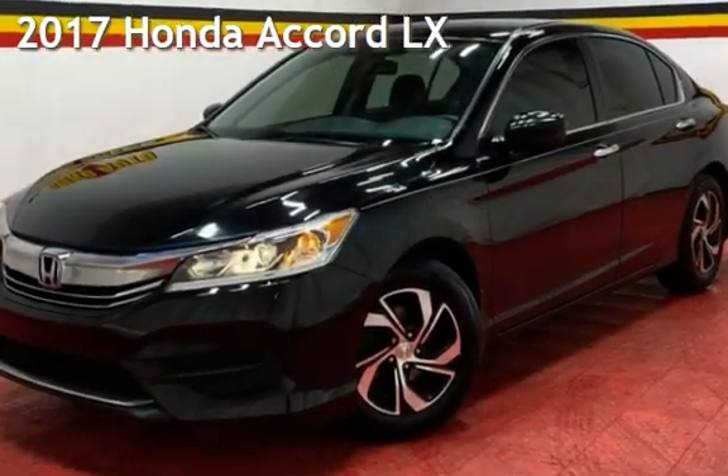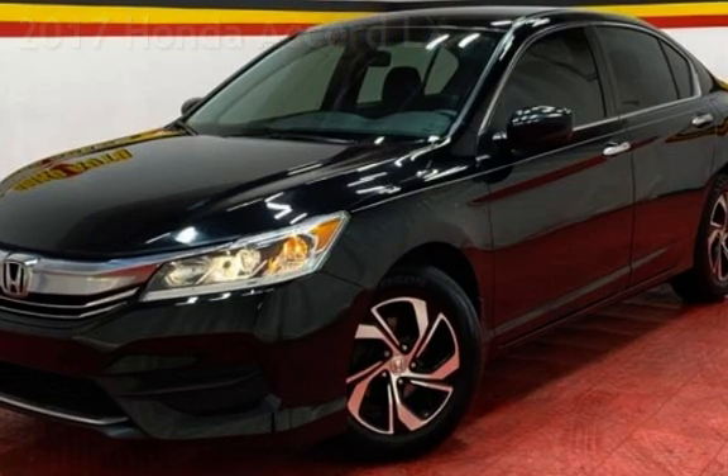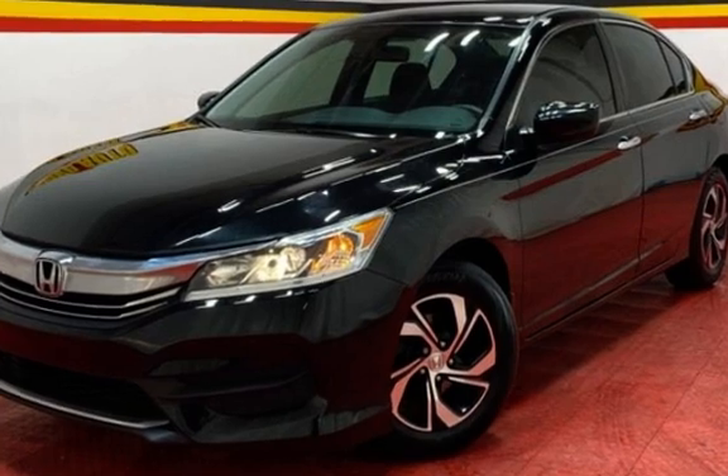Presenting a pre-owned 2017 Honda Accord LX. This four-door sedan has a four-cylinder, 2.4-liter i4 engine, with front-wheel drive and an automatic transmission.